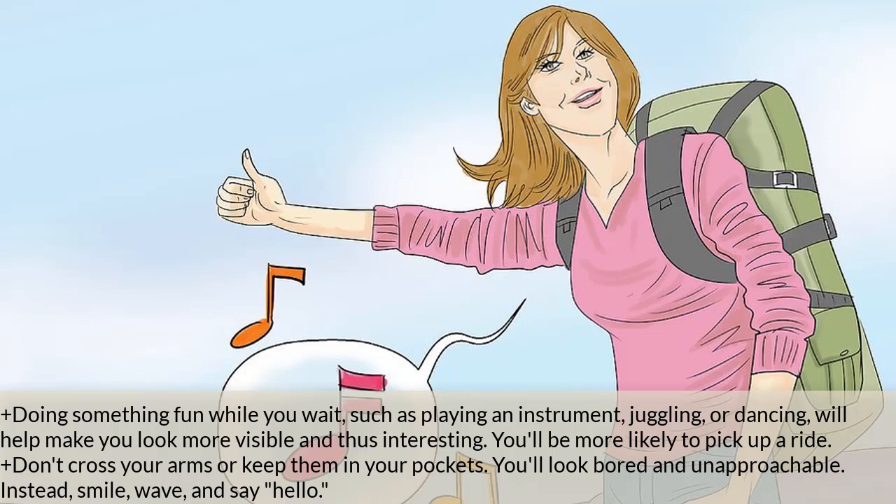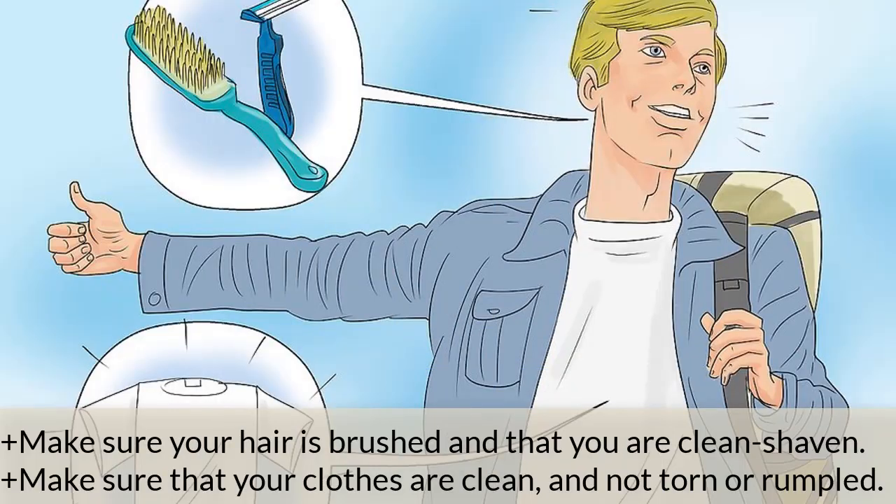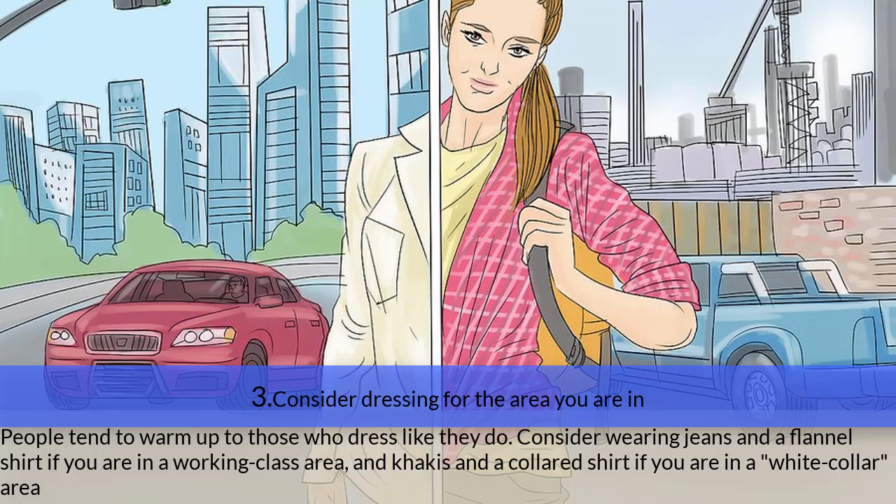Step two — look clean and presentable, both in your clothes and your body. If you look dirty and unkempt, people may think you are homeless or an escaped prisoner rather than a traveler. Make sure your hair is brushed and that you are clean-shaven, with clean, untorn clothes. Step three — consider dressing for the area you are in. People warm up to those who dress like they do — wear jeans and a flannel shirt in a working-class area, or khakis and a collared shirt in a white-collar area.